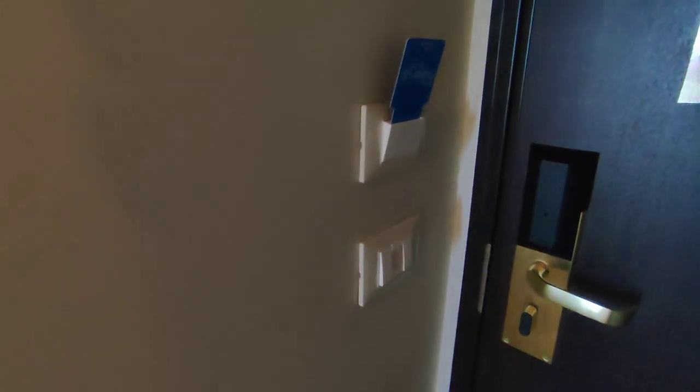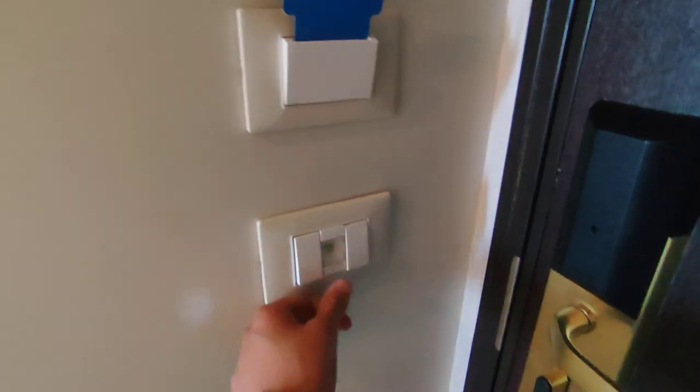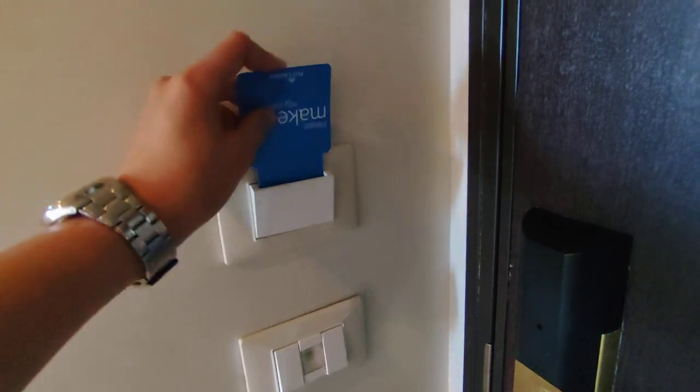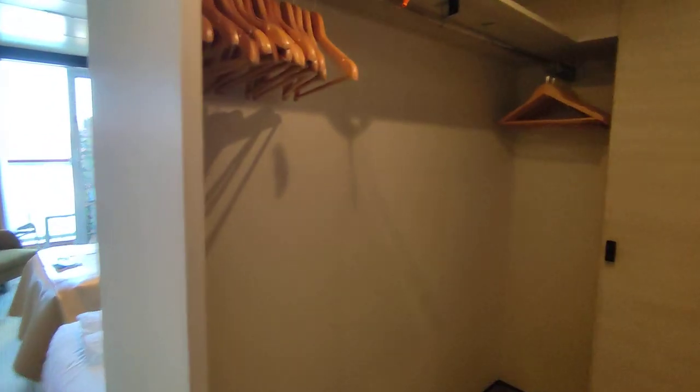Little reminder to dispose of your rubbish. Here we have the light switches for the entire cabin. You have to use your key card, or you can use this as well, just to turn off the lights — good for not wasting energy.